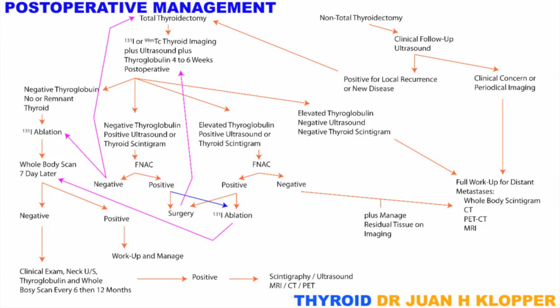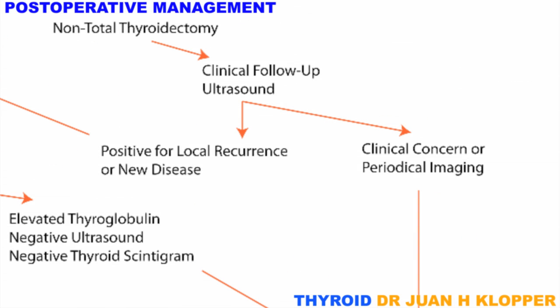In this video, I will discuss the post-operative management of a patient with a differentiated thyroid carcinoma. There are two main groups. I will start the discussion with a patient who, for whatever reason, has decided against total thyroidectomy.